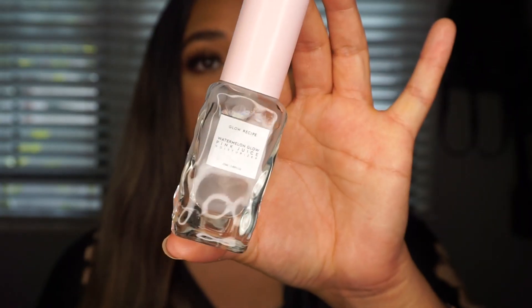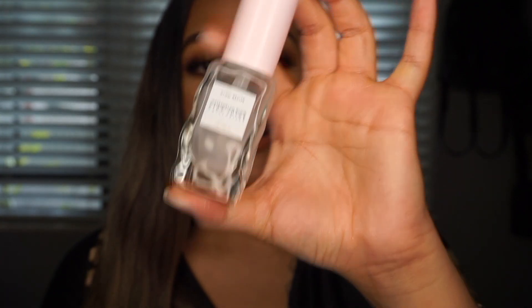I also have the Glow Recipe Watermelon Moisturizer mini and mine is pretty much done — I've had it for over a year and a half. It does similar things to the sleeping mask but works for the daytime. It's going to help with dark spots and skin texture while also making you look glowy and dewy throughout the day.